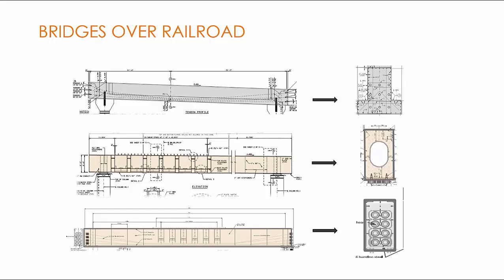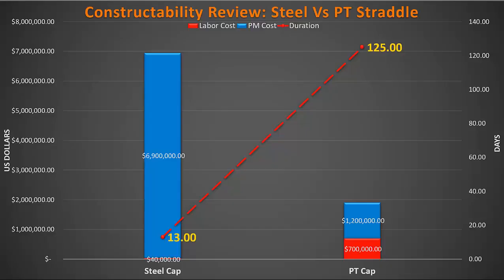We developed a complete design for options one and two as requested by the contractor to exactly estimate cost and time impacts. After reviewing, the contractor went with the steel option. The contractor did a constructability review of steel cap versus post-tension cap after we finalized our design drawings, and they concluded the steel cap would cost about three and a half times more than the post-tension caps, but would significantly reduce construction management and coordination effort with the railroad, which would have increased construction time by about two years. Due to these challenges in coordinating with the railroad, they ended up using steel caps.